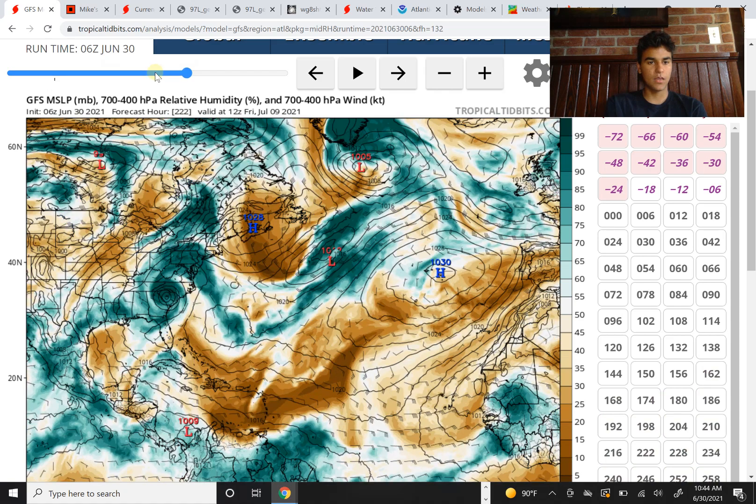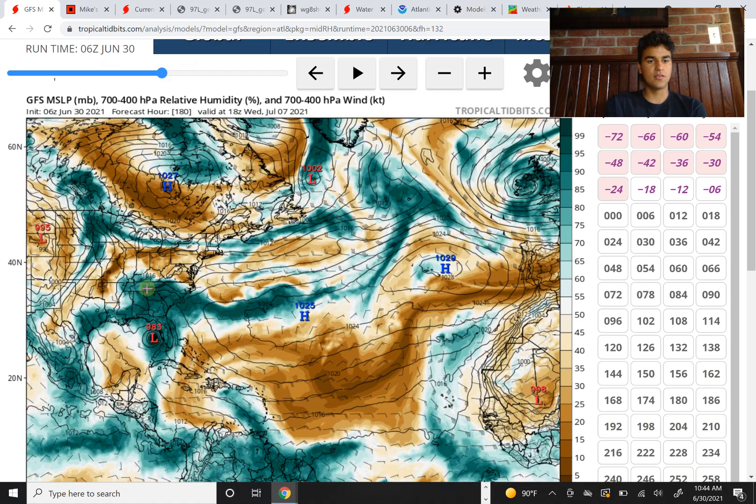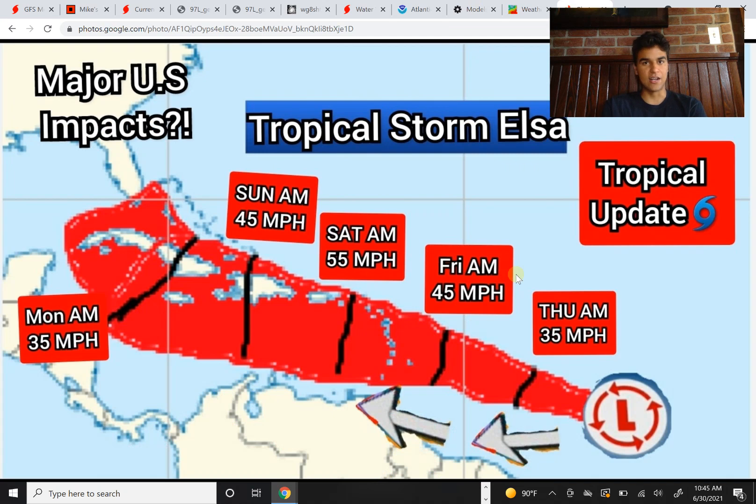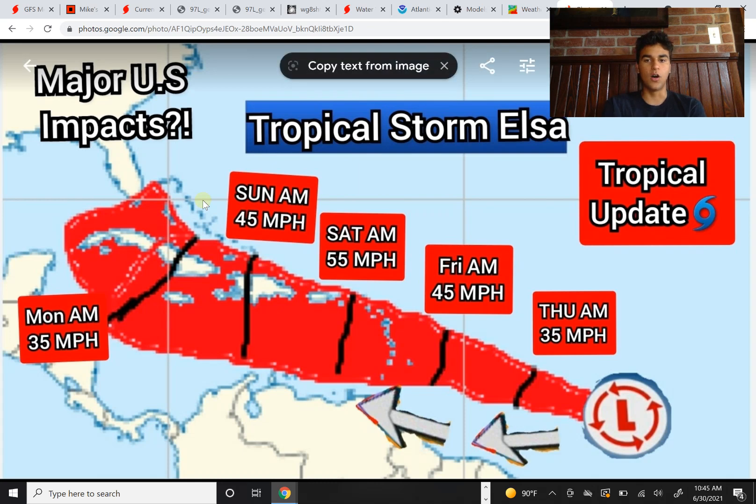Eventually it does reach a moist area in the southeast so it could develop, but we need to wait and see how the forecast changes over the next several days. In terms of my forecast — keep in mind this is just my speculation — for making decisions, consult the National Hurricane Center and use their guidance. This is just my speculation based on what I'm seeing with the computer models.